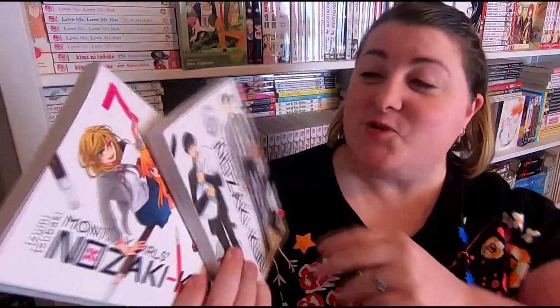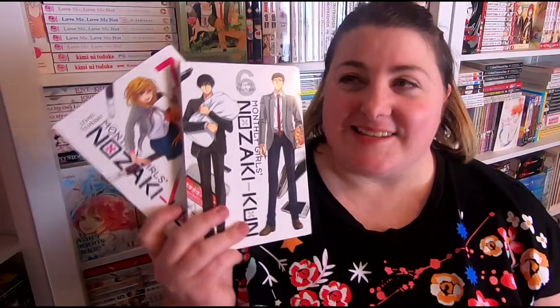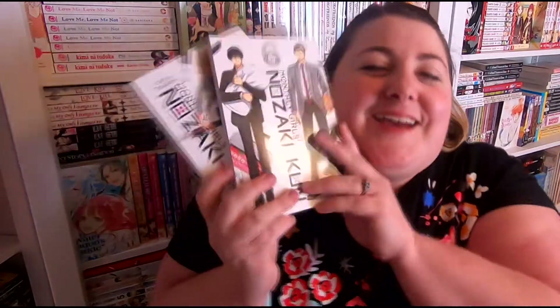Next, I got two volumes of manga from my guy Bizarre over at Bizarre Individual. They were so kind to send me volumes 6 and 7 of Monthly Girls' Nozaki-kun. It's a slice of life comedy about a high schooler who's also a mangaka and the girl who's madly in love with him — the shenanigans they get up to are so fun.